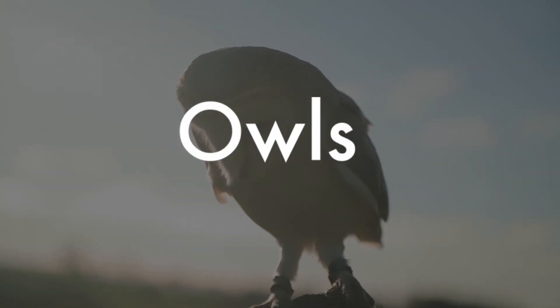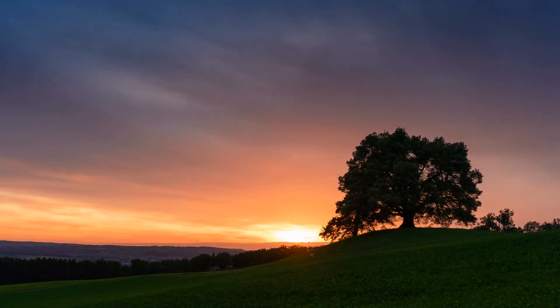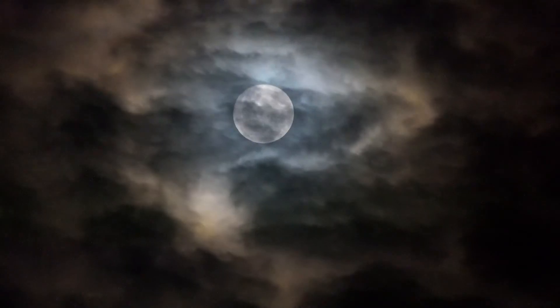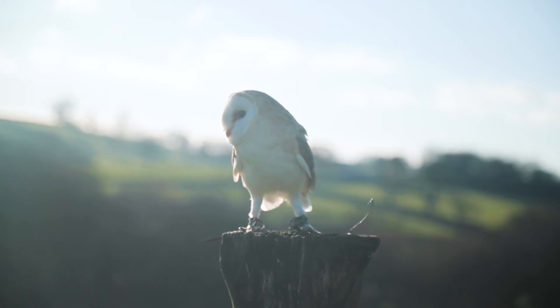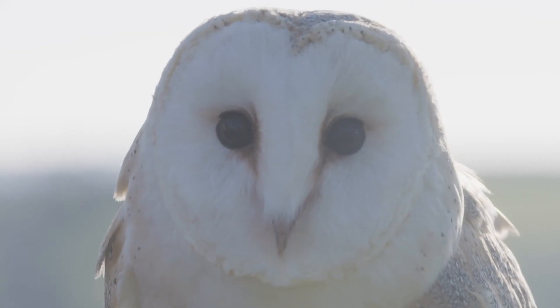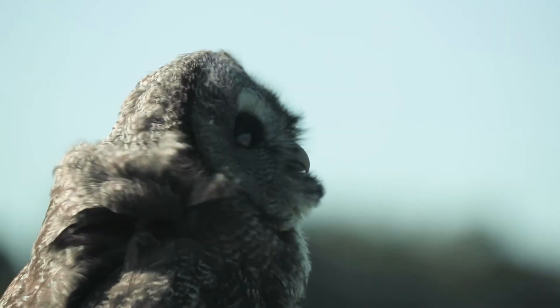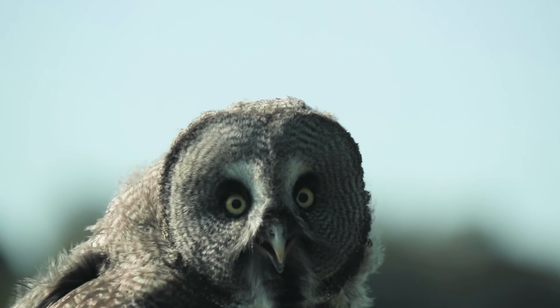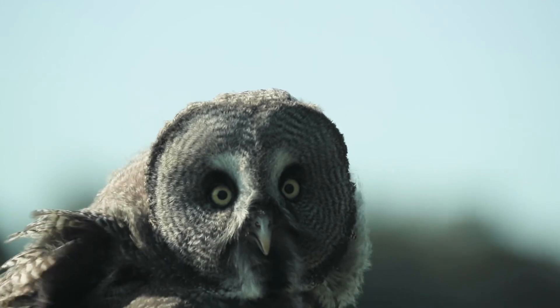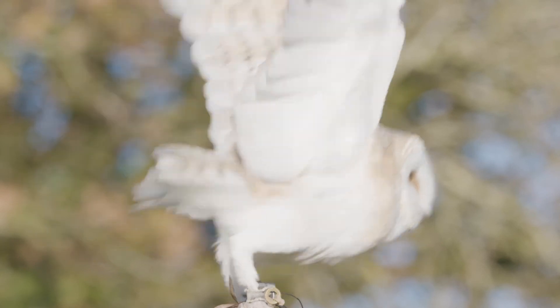Finally, the owls. Owls are nocturnal birds of prey that are most active at dawn, dusk, and through the night. They have highly adapted hearing and sight in order to hunt in the dark. Owls have eyes that can only face forward, excellent hearing, and a special disc-shaped face that helps them to funnel sound towards their highly sensitive ears. They fly silently in order to surprise their prey.